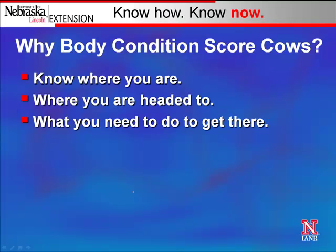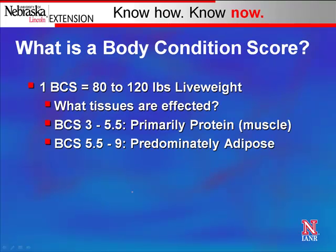Knowing the cow's body condition score — where she is, where she's moving to, and what you need to get her there — those are the questions we really ask in the practicum as we think about what she needs.